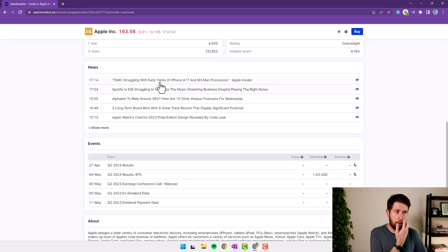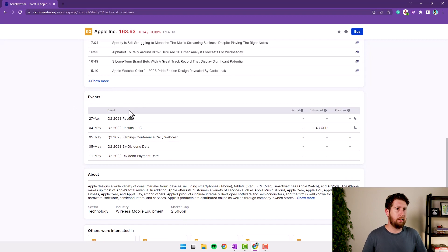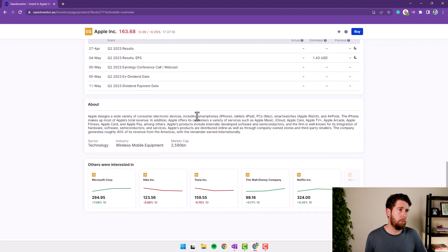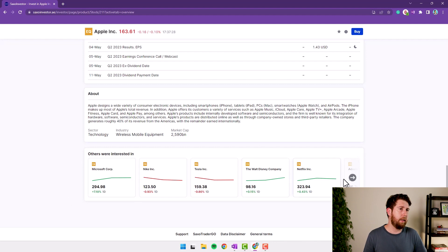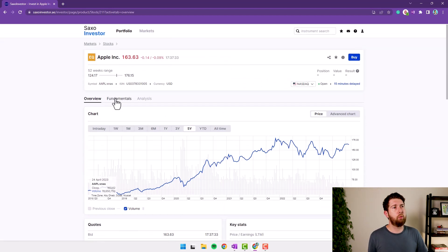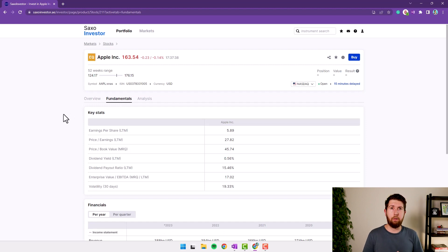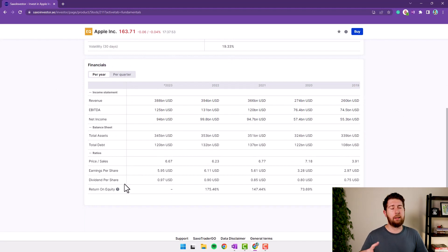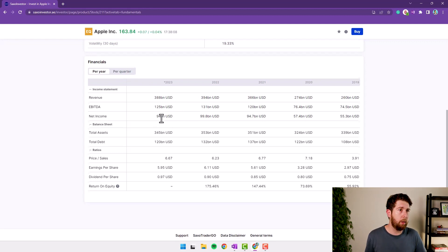Scrolling down, there is all news related to Apple and events like earnings results or dividend payments. There's information about the company and some related stocks like Microsoft. Under Fundamentals, we should find income statement, balance sheet, and cash flow — but we don't find much. They take some numbers from financial reports: revenue, net income, EBITDA — but not the cost, and we cannot see the profit margin. It lacks a lot of information.